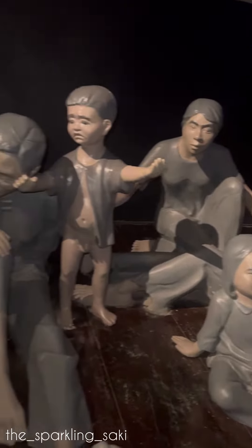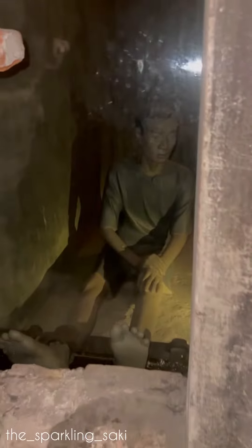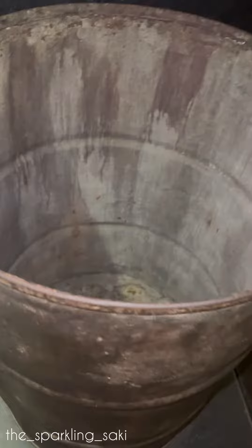Entry price is pretty cheap, as are the audio guides, which are available in several languages. The prison is located near the French Quarter in Hanoi, about a 15-minute walk from Hoan Kiem Lake. Buses 2, 9, 40, and 49 stop nearby.